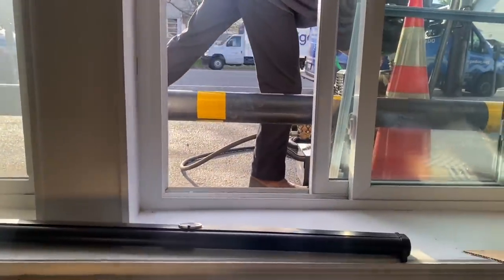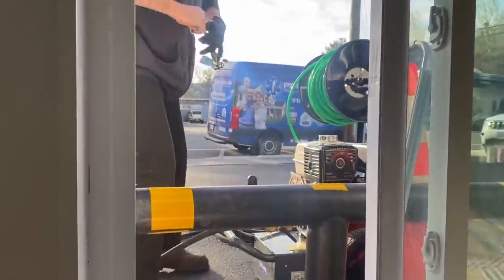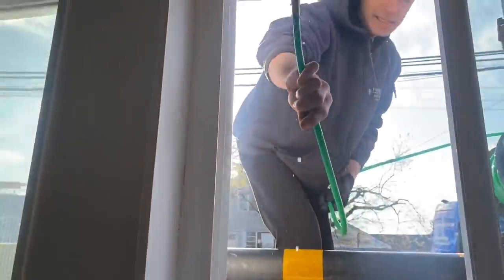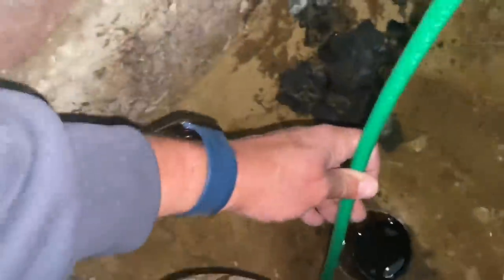Finger licking good. Alright, we got the screen out. First rule — right down to the tape. Three feet: we insert three feet down to this tape before starting it up. There's our tape.